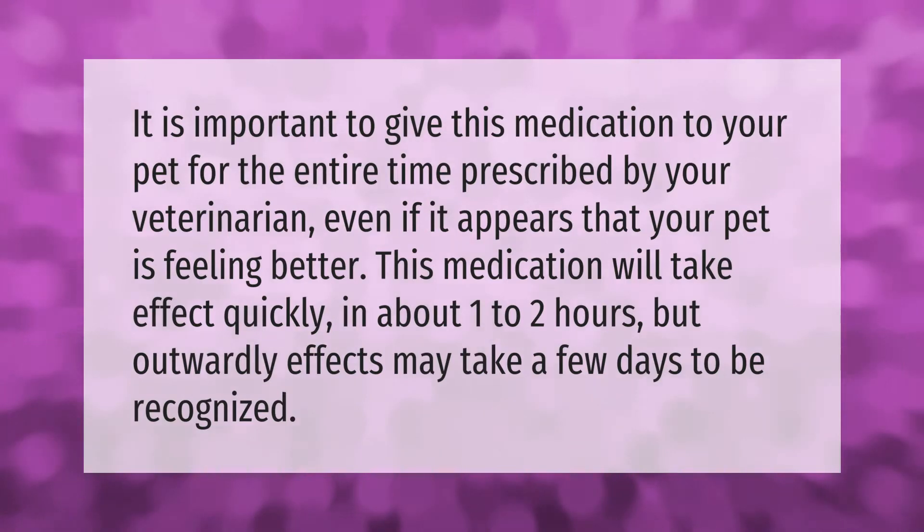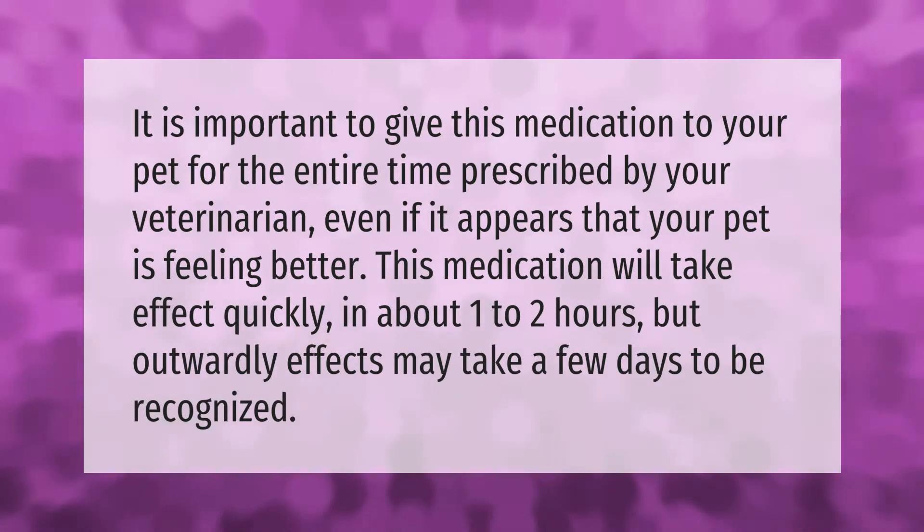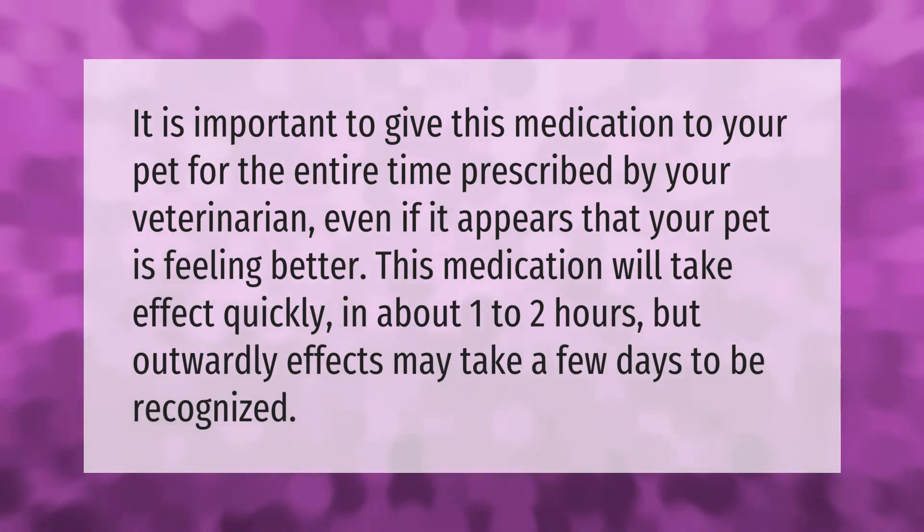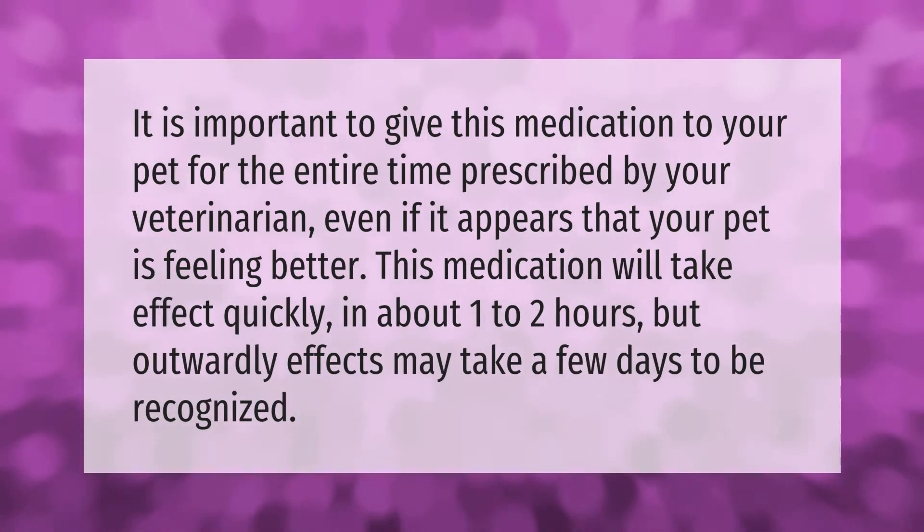It is important to give this medication to your pet for the entire time prescribed by your veterinarian, even if it appears that your pet is feeling better. This medication will take effect quickly, in about one to two hours, but outward effects may take a few days to be recognized.